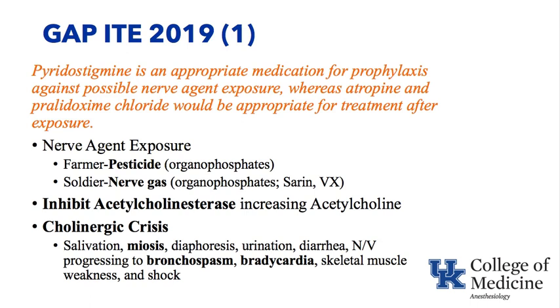Signs of cholinergic crisis include salivation, small pupils, bronchospasm, bradycardia, and the nicotinic effects of a large amount of acetylcholine at the neuromuscular junction — skeletal muscle weakness. So exposure to a nerve gas results in a cholinergic crisis because of all this acetylcholine present, since the acetylcholinesterase enzyme is inhibited.